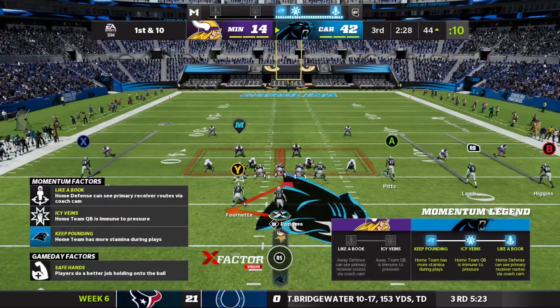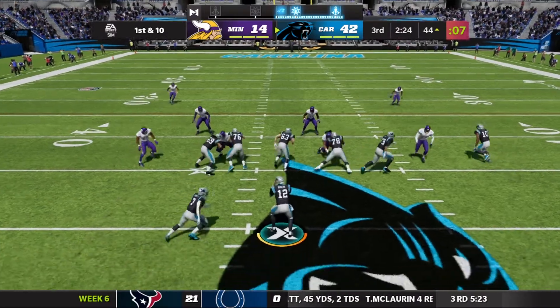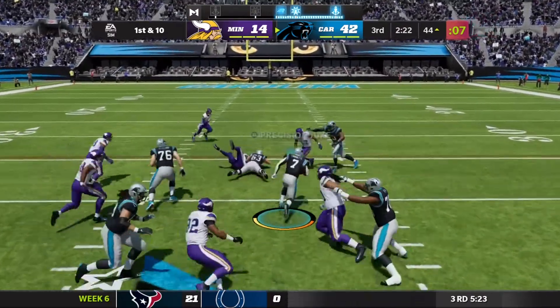So first and 10 on this drive, might have to start digging into the second half blowout material. Running out of the gun.